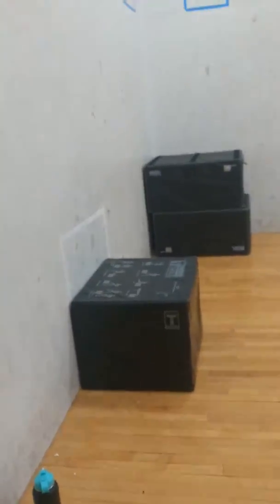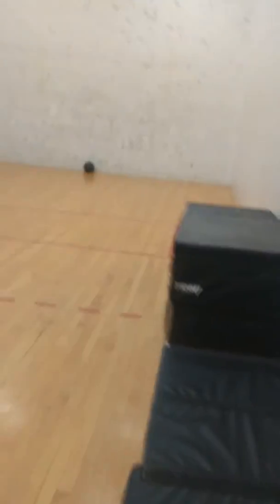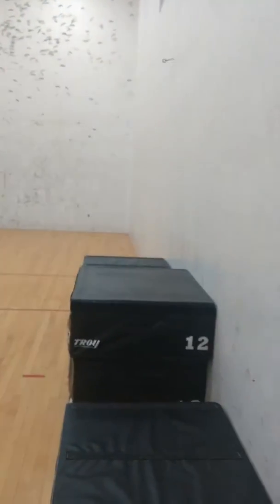In this little area over here we have our box jumps. This room is also used for our track athletes — they do their distance and shot puts, throwing them against the walls over there as you can see.